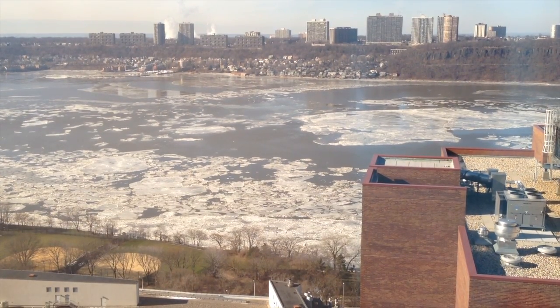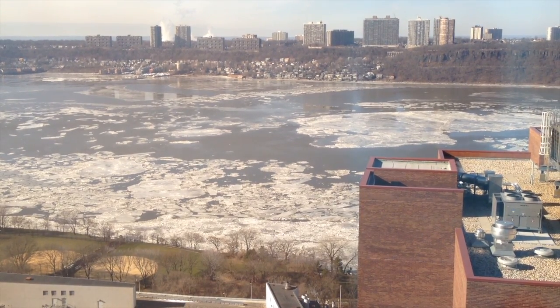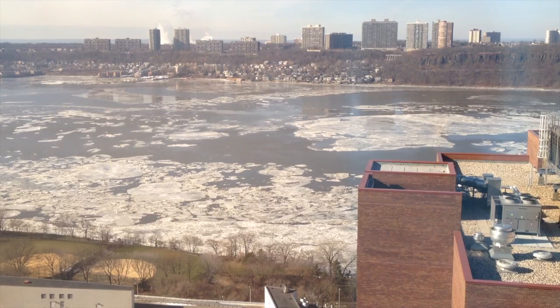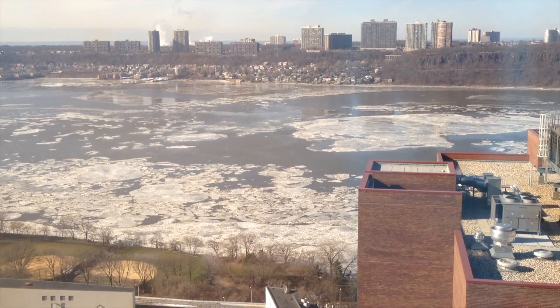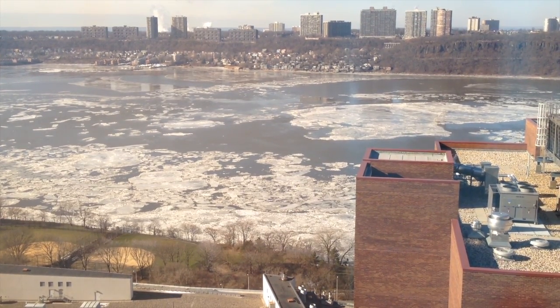It is now two hours later. The pattern we are seeing now is that there's more ice. The ice in the middle has stopped moving — essentially it's stopped — and the ice near the coast is moving upwards, just barely in slow motion.